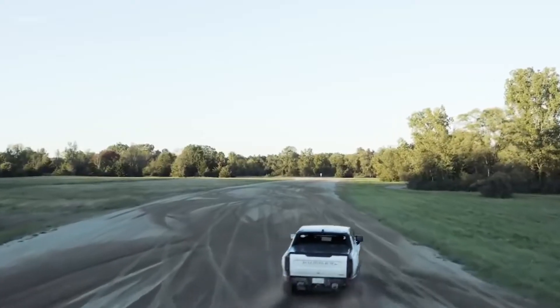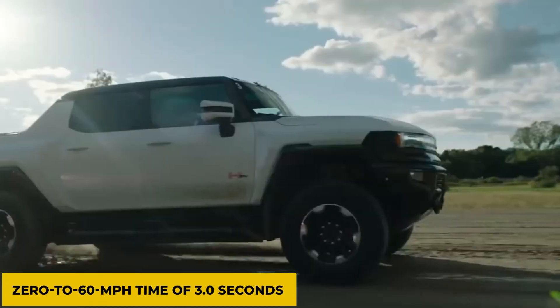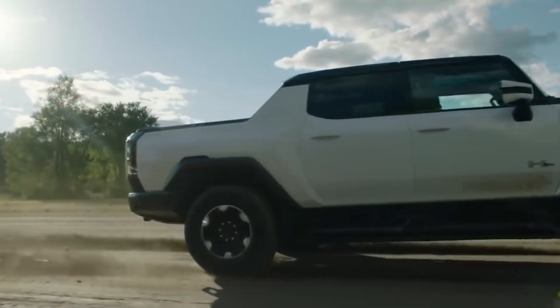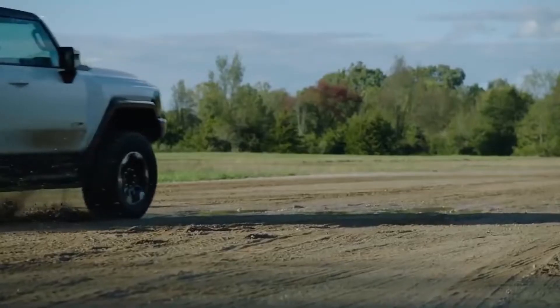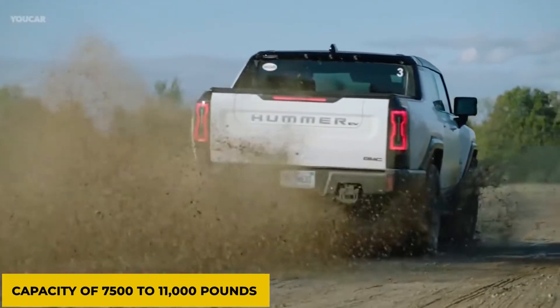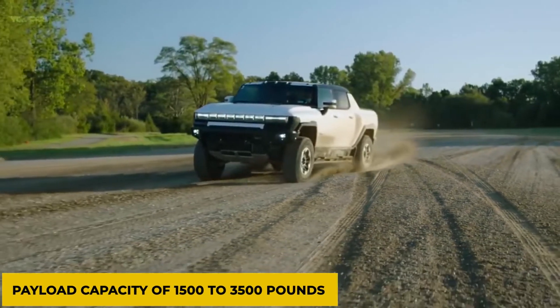All-wheel drive is standard, and GMC estimates a 0 to 60 miles per hour time of 3.0 seconds, which the company says is possible because of the truck's Watts-to-Freedom launch control operating mode. In addition, the Hummer EV also boasts a towing capacity of 7,500 to 11,000 pounds and a payload capacity of 1,500 to 3,500 pounds.